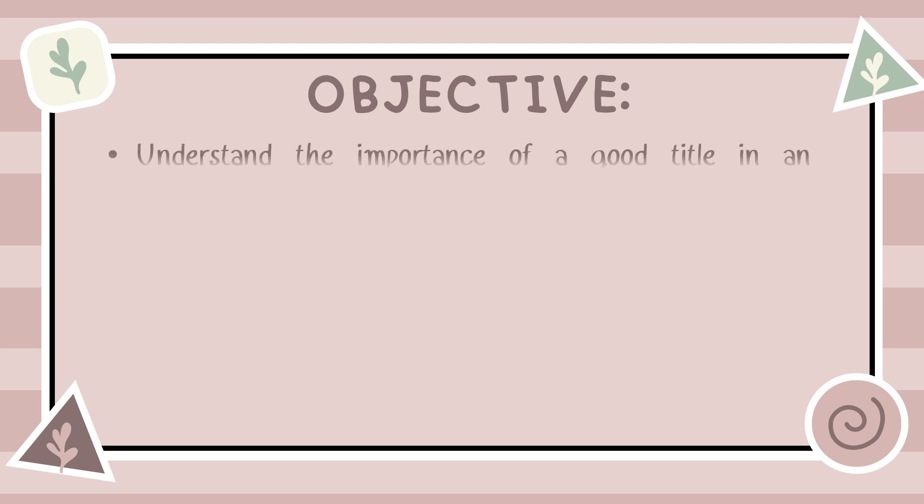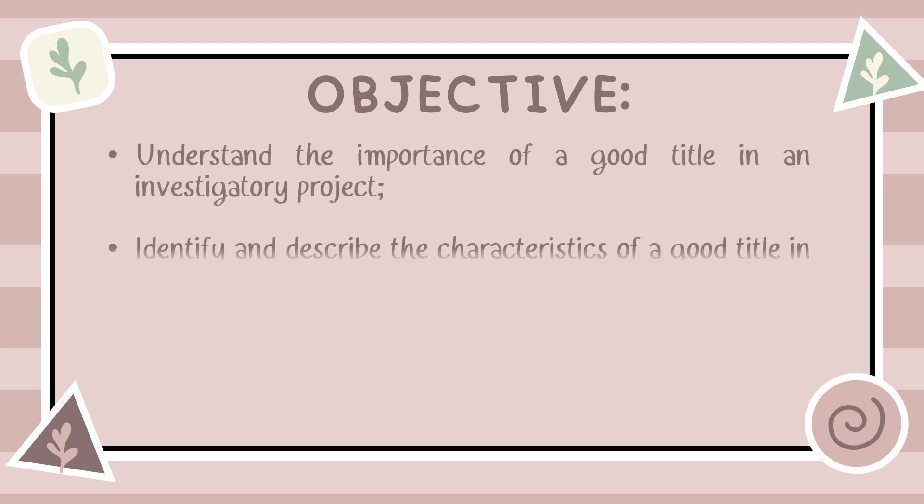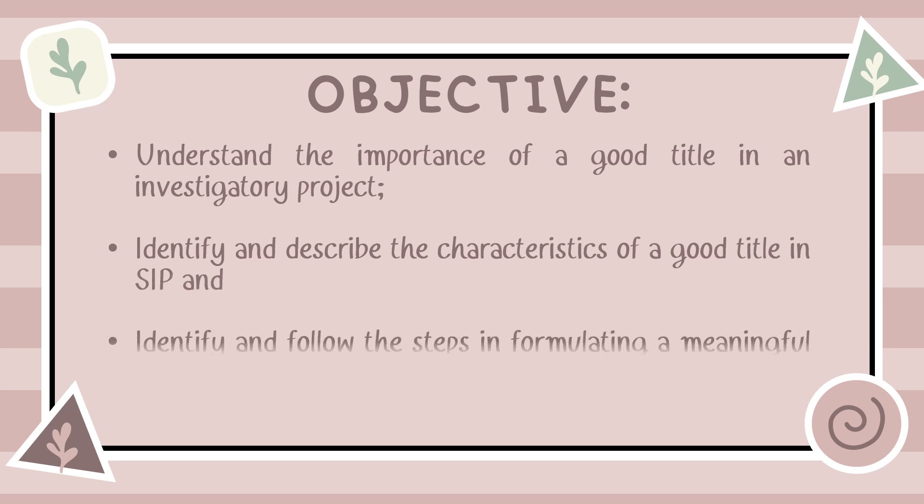By the end of this episode, you will be able to understand the importance of a good title in an investigatory project, identify and describe the characteristics of a good title in SIP, and identify and follow the steps in formulating a meaningful and specific SIP title. These goals will help you as we dive deeper into the world of science investigatory projects. So, let's get started.